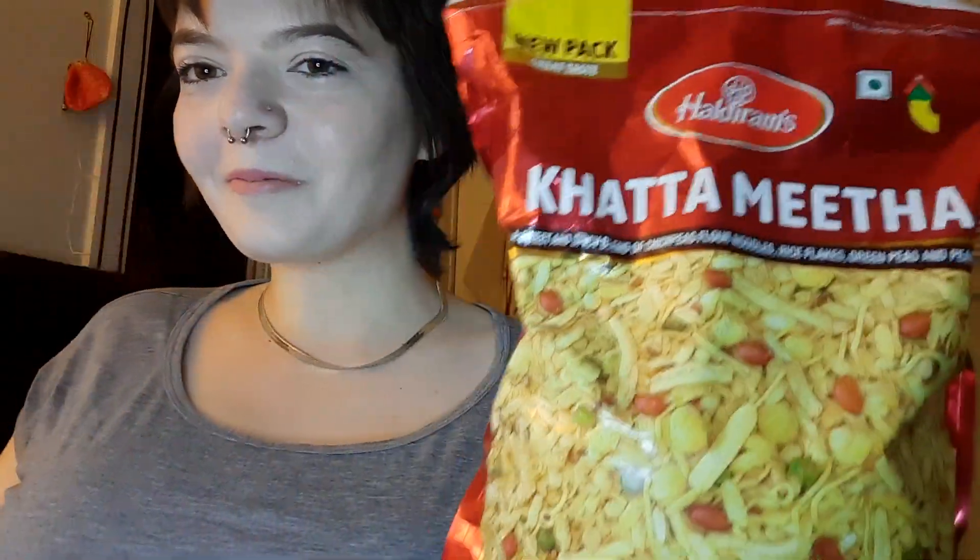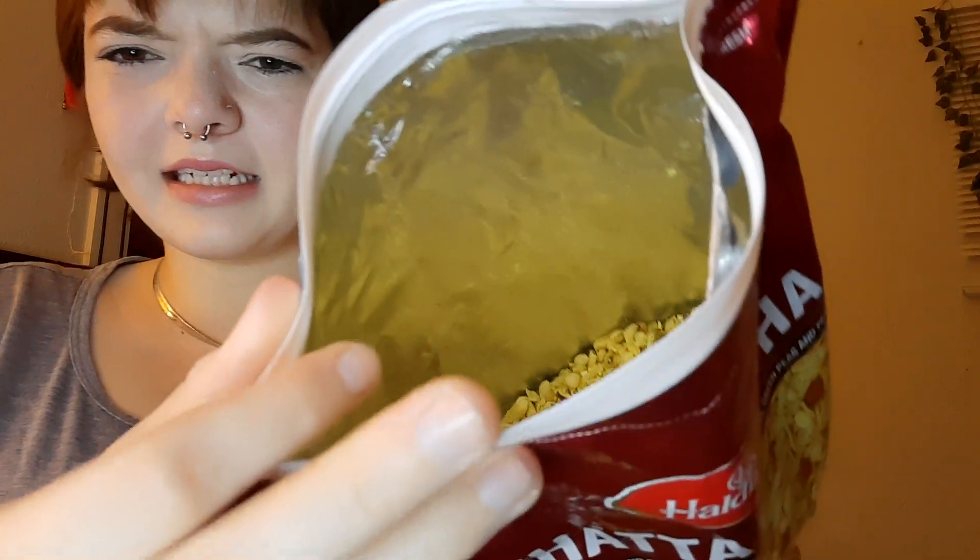The next one is similar but it has a different name. I don't know if I'm saying that right. Okay, this has a lot of stuff inside, like peanuts and stuff, and it looks kind of like the bojia too. So, it looks like a mix of everything.